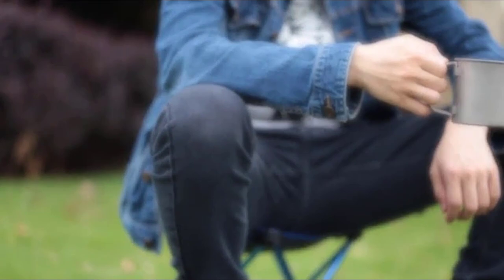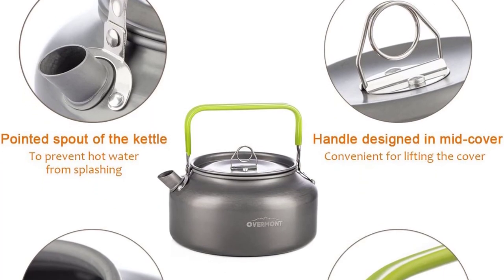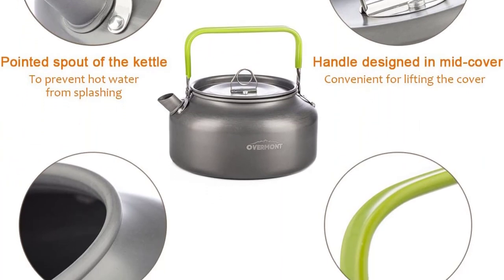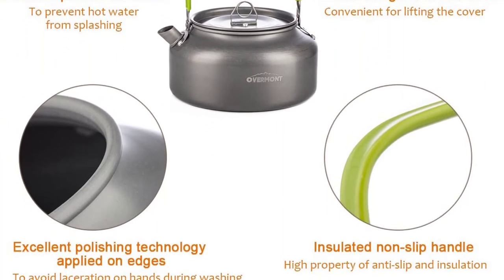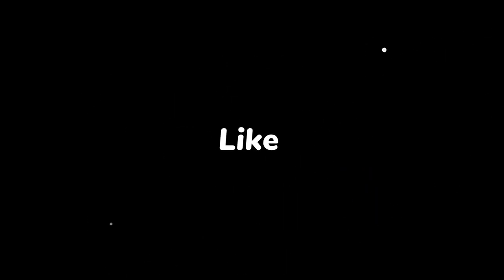This camping kettle is equipped with a carrying bag so you don't have to worry about space — you can just hang it on your backpack with no extra burden. It weighs only around 0.5 lb. Thank you for watching — don't forget to subscribe, like, share, and comment.